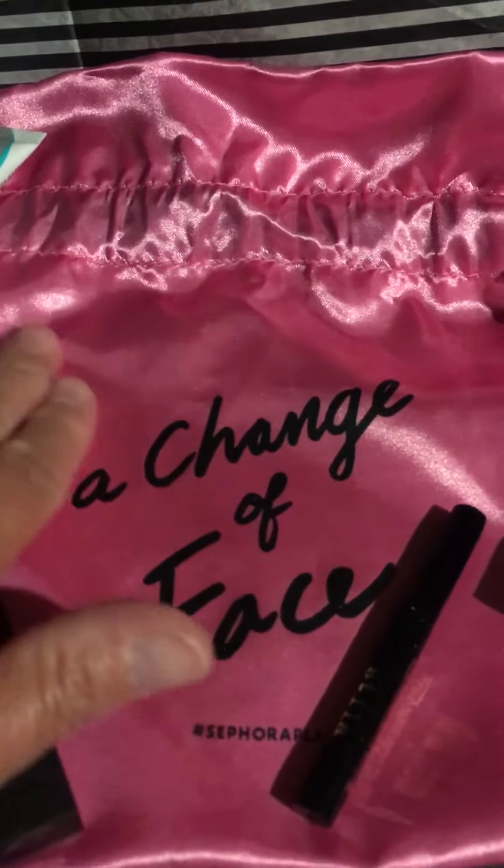Inside we have a Diva Curl melted to moisture conditioning mask, and the Benefit Gimme Brow in color number three.